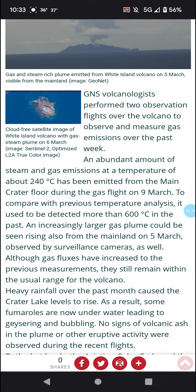An increasingly larger gas plume could be seen rising also from the mainland on March 5th, observed by surveillance cameras as well. Although gas influxes have increased compared to previous measurements, they still remain within the usual range of the volcano.